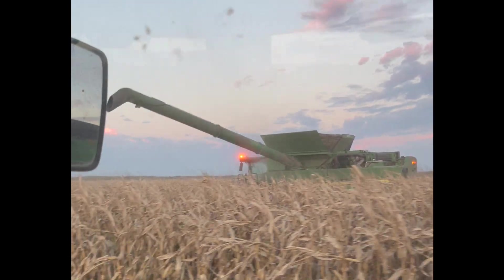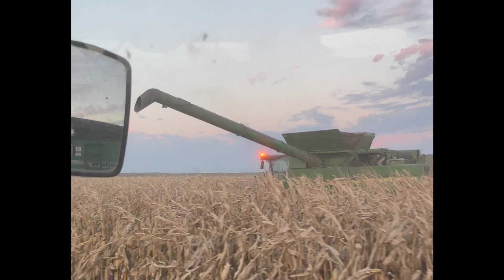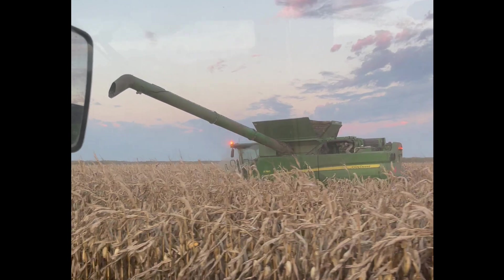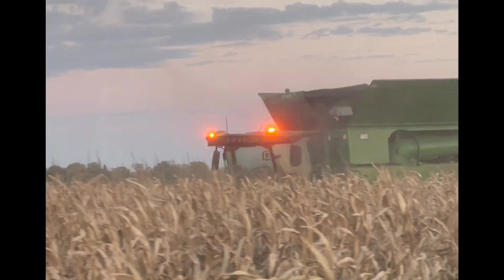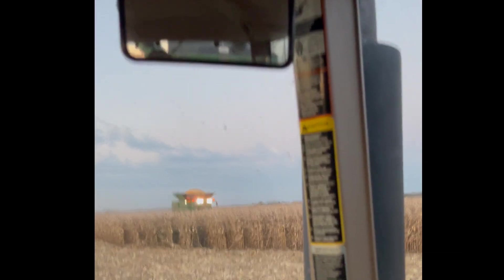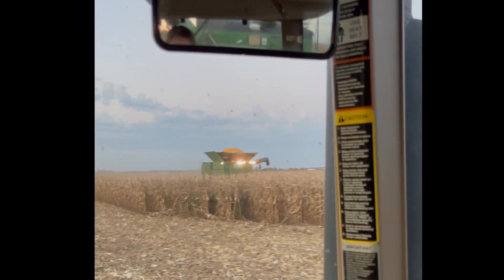We were going between irrigated and non-irrigated corn on this field, so once in a while it took longer to get a load. Hi, Dada.